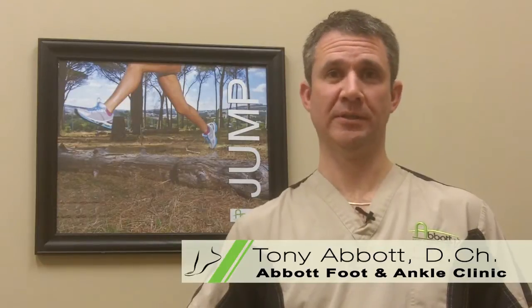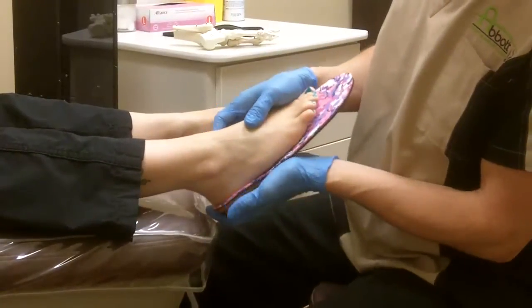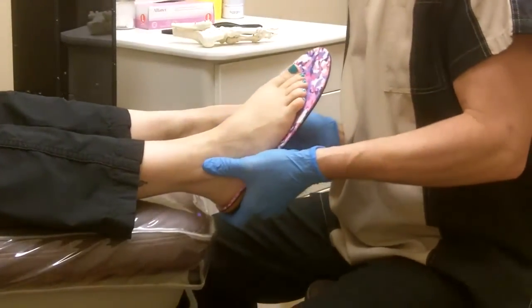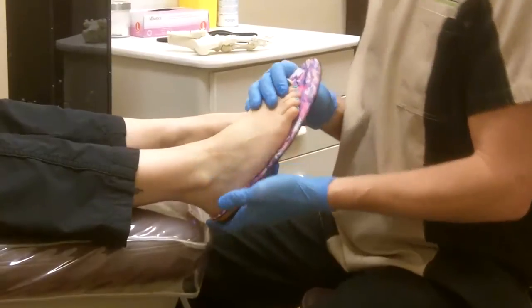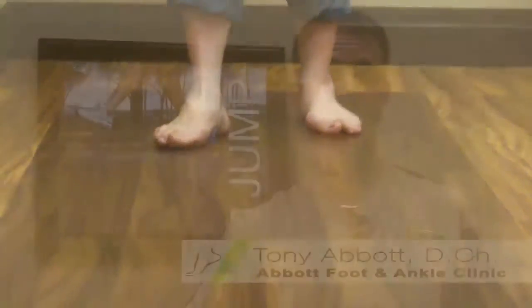So before spending money on custom foot orthotics, it's essential that your feet are evaluated by a professional licensed foot care specialist — someone who has a comprehensive biomechanical knowledge — so an examination and gait analysis can be done properly for you. This will help you determine whether your feet would actually benefit from an orthotic and, specifically for you, what would be the best type of orthotic.